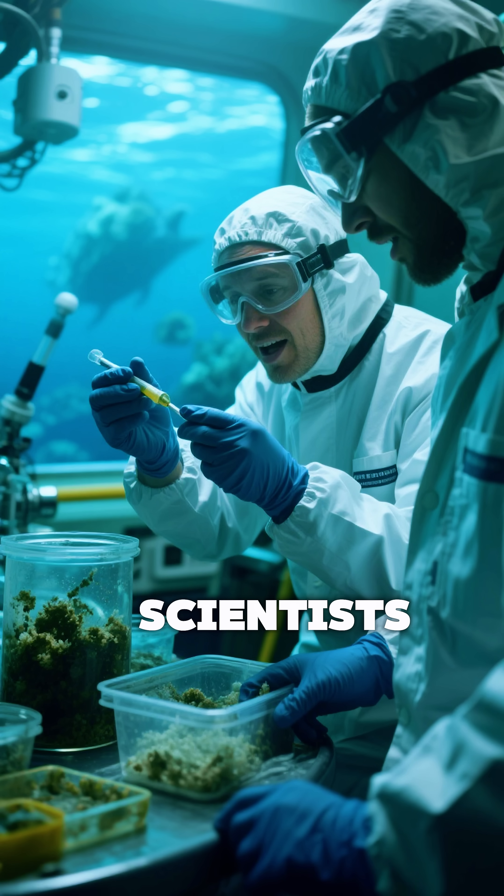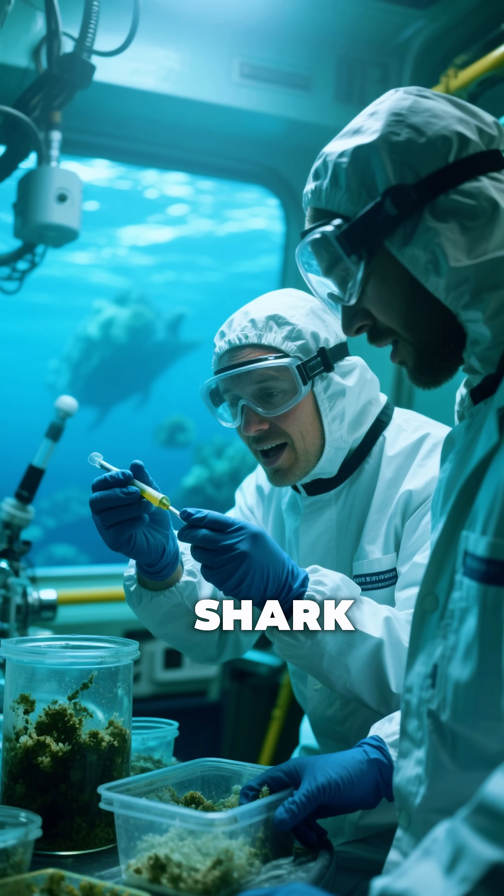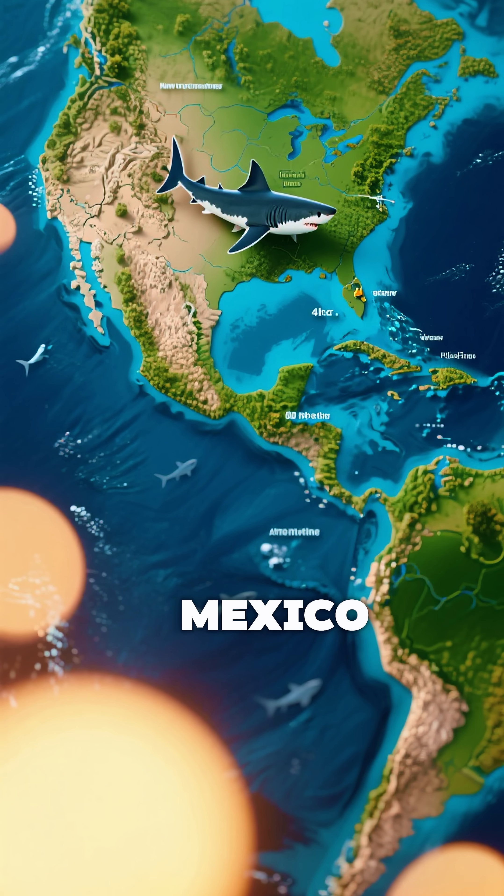In 2019, marine scientists confirmed something extraordinary: a brand new species of pocket shark, Mollusquama mississipiensis, discovered in the depths of the Gulf of Mexico.